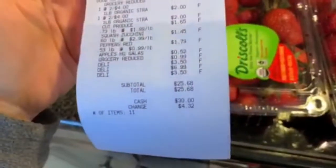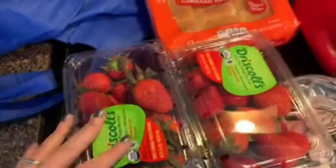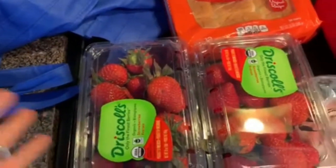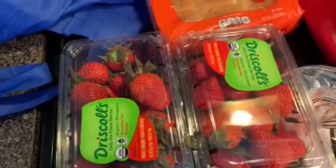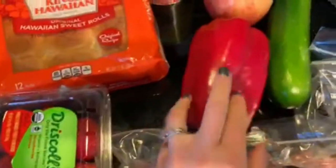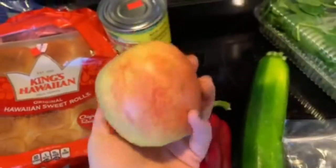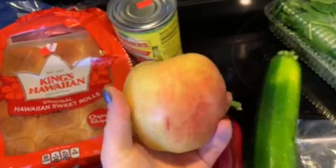I only spent $25.68. I started by getting organic strawberries — I only buy organic berries; if they're not organic I don't buy them, and if it's not in the budget I don't buy them. I also got a red pepper, a zucchini, and an apple which does not have that waxy film on it.